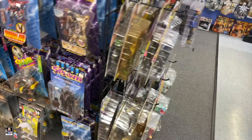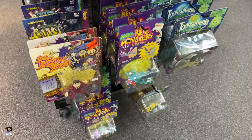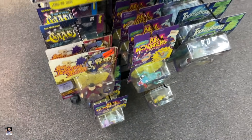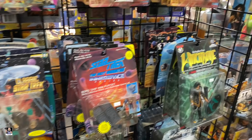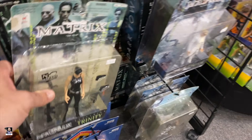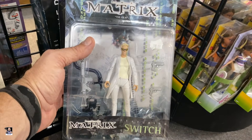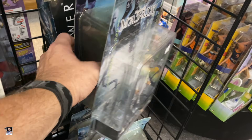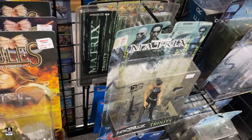Over on this side looks like a little bit of everything. We got some Addams Family, got some Star Trek, Austin Powers, Generations. Oh check this out - there's Trinity right there! Got Dark Tower, there's Switch. I've never seen any of these - very cool.